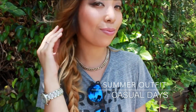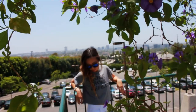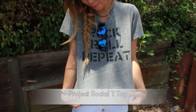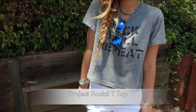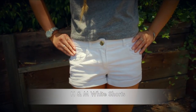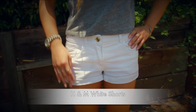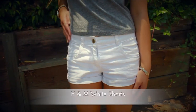Summer is full of casual days, so we all need outfits to match. Sunglasses are a must — these Forever 21 blue reflectors are really trending right now. A slight cropped t-shirt like this Project Socialty shows off just a bit of skin. And what would summer be without white shorts? You can find a pair just about anywhere; these are from H&M.